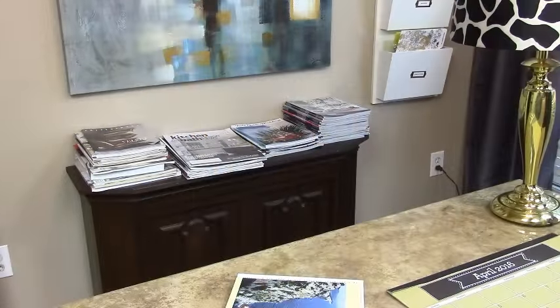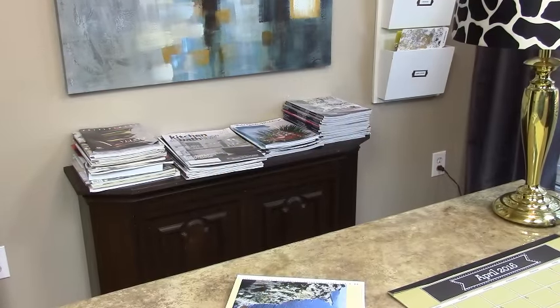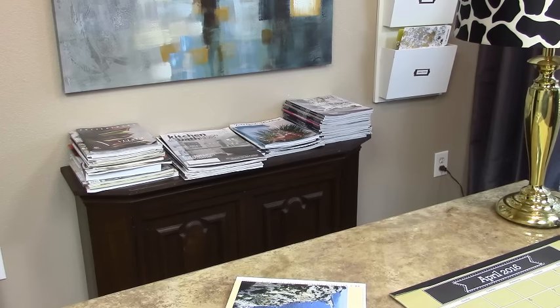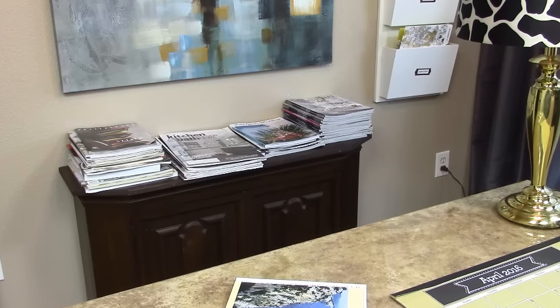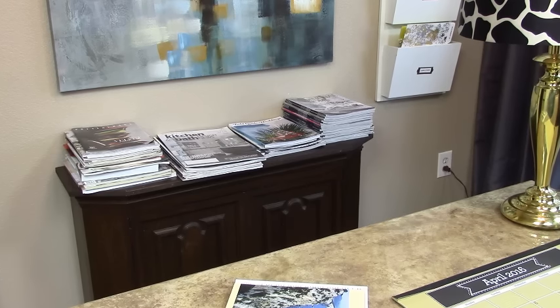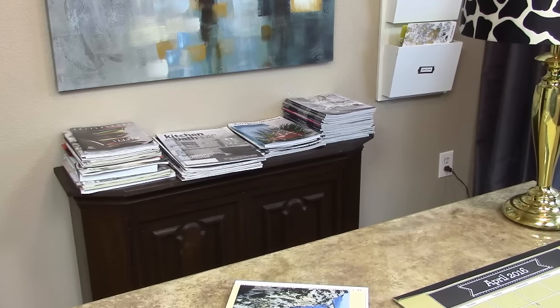Lack of storage was not an issue in this space — I was actually able to relocate some furniture pieces from other rooms in my home into my home office, this being one of those pieces.